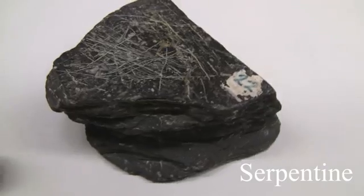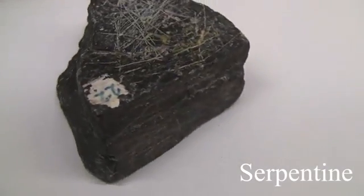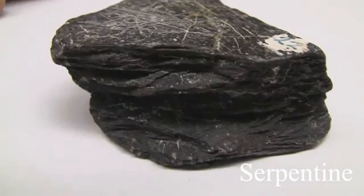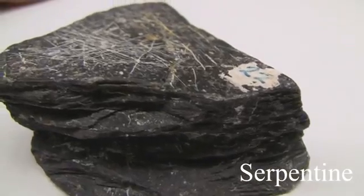Serpentine. With a hardness of 2.5 to 4. Cleavage is not prominent — conchoidal fractures. Luster is non-metallic, greasy to waxy. Texture often has a greasy or slippery feel. The color is most often green.